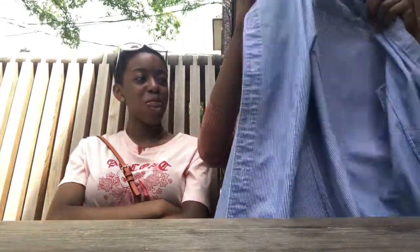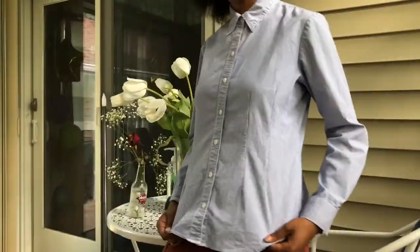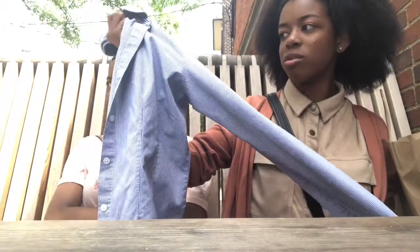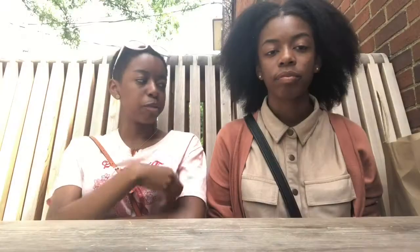My last but not least shirt — just a button-up, a little casual dressy shirt. You can never have enough of these. I just wanted it because I could pair it with any sweater, wear it with anything, a cardigan. And I got this for $8 as well.